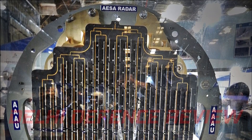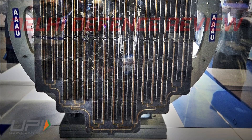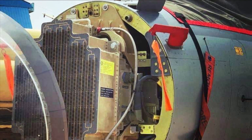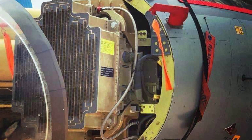The radar has state-of-the-art electronic countermeasure features which include a wideband RF front-end, ultra-low antenna side lobes, frequency and waveform agility, multiple SLC channel jammer suppression, low probability of intercept, and non-cooperative target recognition.